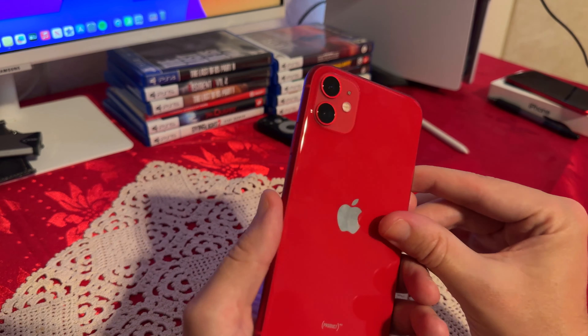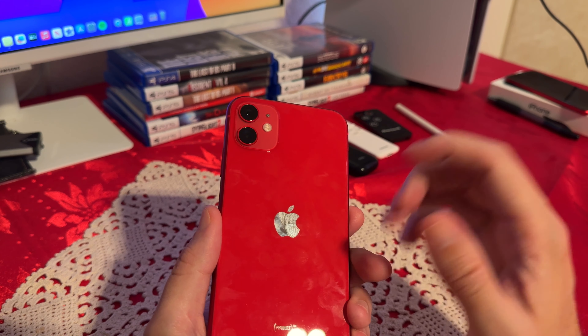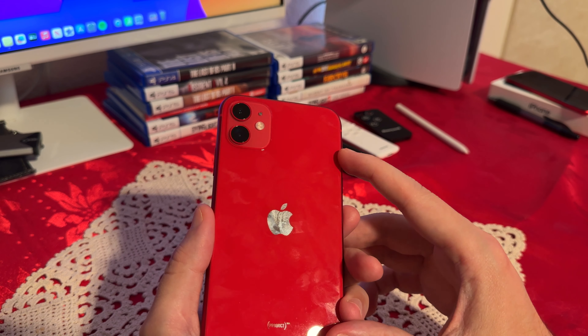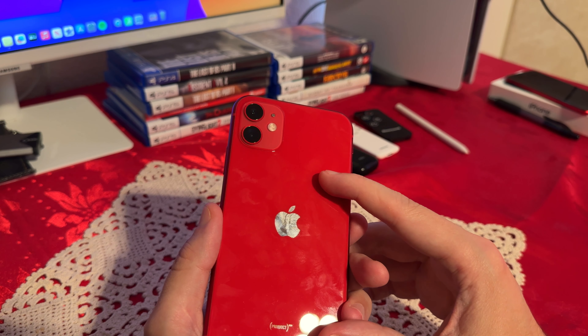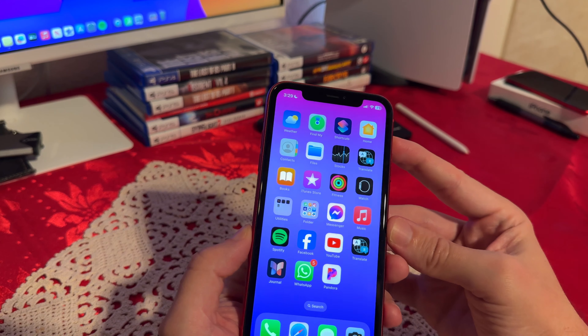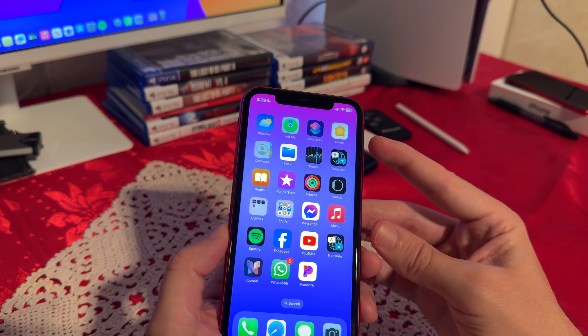When it comes to the cameras, the iPhone 11 sports a dual camera system consisting of a 12-megapixel wide and ultra-wide lens. While it does lack some of the advanced features found in newer phones, such as macro mode on the ultra-wide camera, the iPhone 11 still captures impressive photos and videos in various lighting conditions. The front-facing TrueDepth camera enables Face ID for secure unlocking and supports features like Animoji and Memoji.